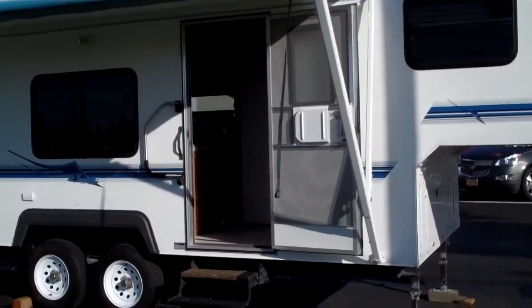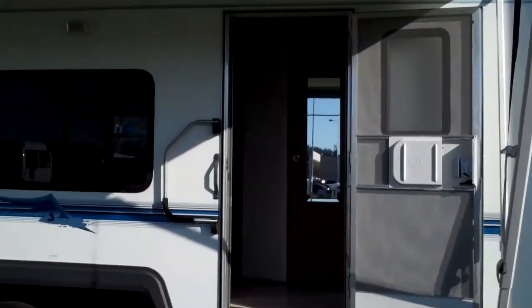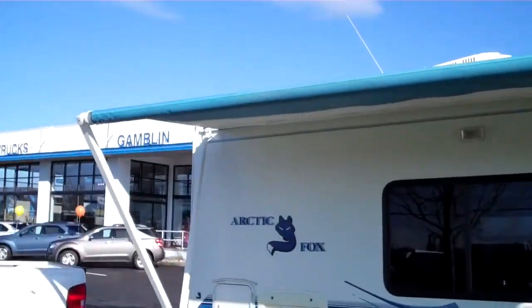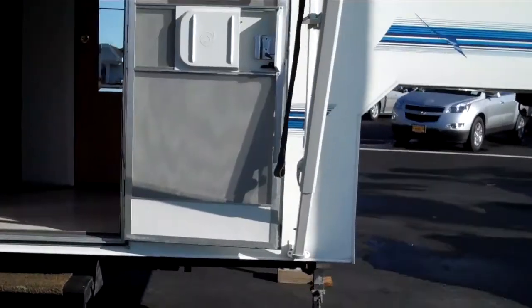1999 Arctic Fox 5th wheel trailer. It has the awning, dual LP tanks, and a couple of batteries in it.